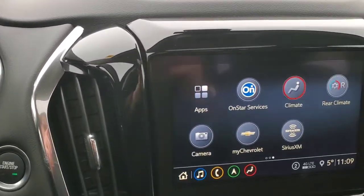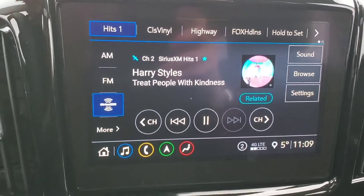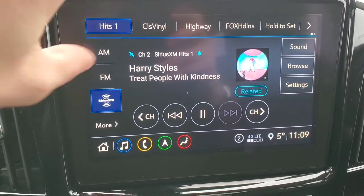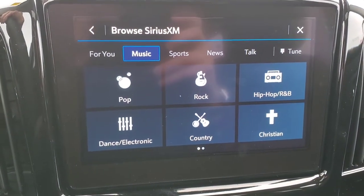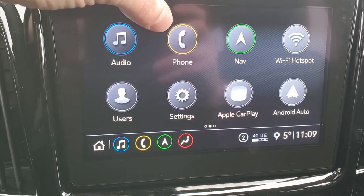When we take a look at your infotainment display and go to the home screen, you have your audio setup, all your favorites at the top, AM, FM, and SiriusXM radio. When you click the browse button you have different categories that you can choose from. This is also where you're going to hook up your phone to the infotainment system.